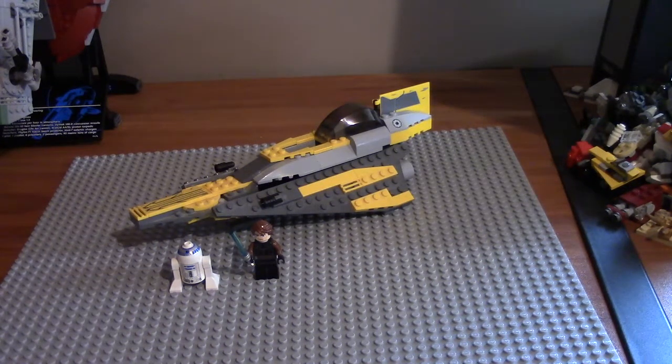So this is called Anakin's Jedi Starfighter. Its set number is 7669. It has 153 pieces and it used to retail for $19.99 US dollars. Other currencies will be converted based on your country's money system. It comes with two minifigures, and its recommended age range was 7 to 12 years old. Let's get into it.